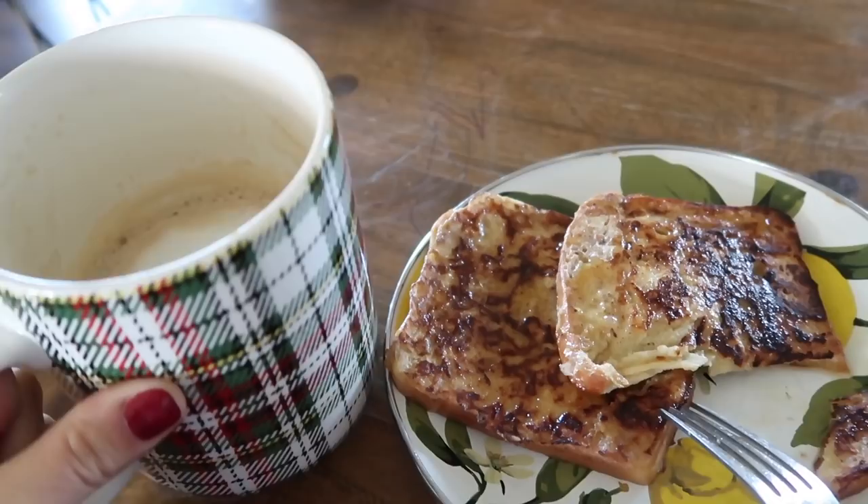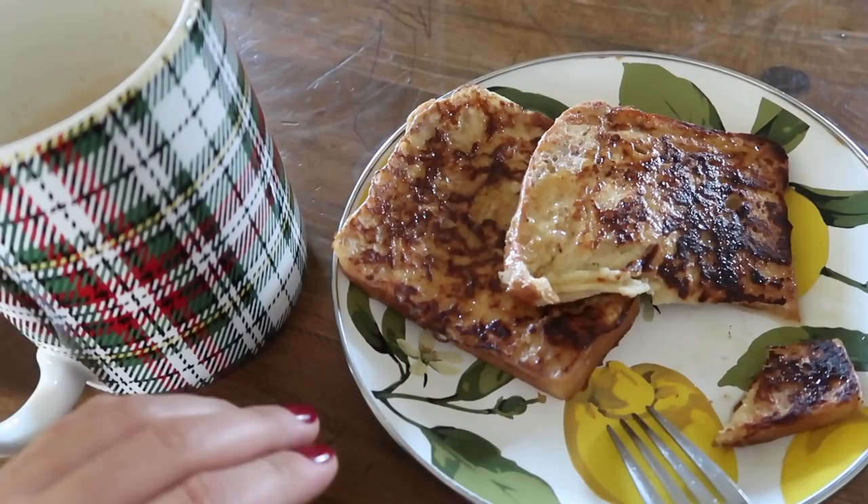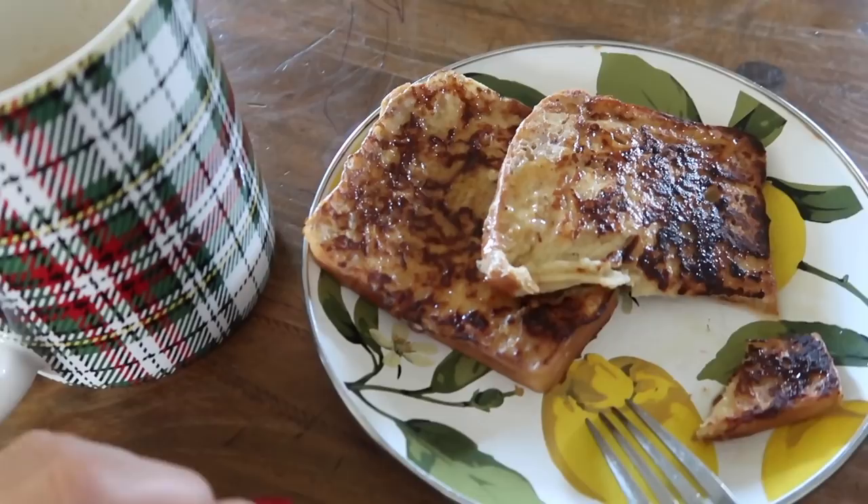I'm just sitting down to a little bit of a later breakfast. We already did school drop-off. Kids ate before, but I woke up way too late. So I'm going to have this French toast now and just use the bread that I had made — the sandwich bread — and slice it up. It makes really good French toast. It's delicious.